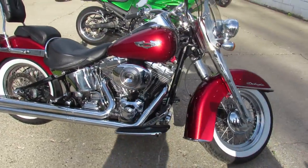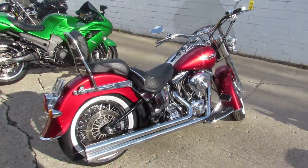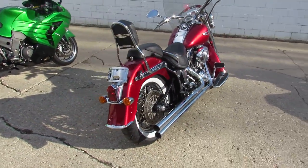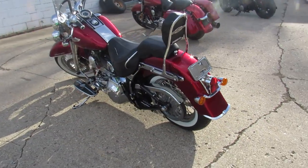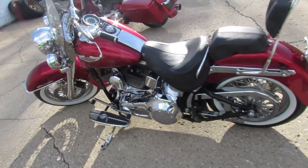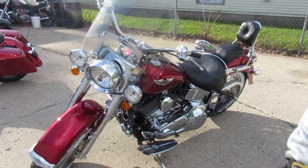It's got tons of chrome — chrome front end, chrome lace wheels. I do like the looks of those wide white walls, kind of retro cool. It also has upgraded floorboards, quick detach windshield and backrest, and it's got the Vance and Hines exhaust, which makes these bikes sound super cool and helps the performance.